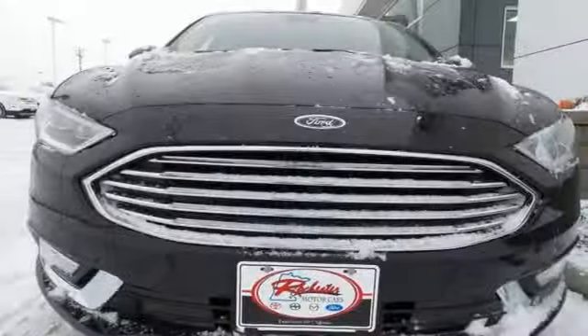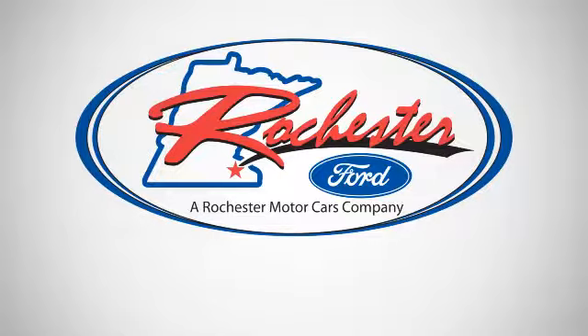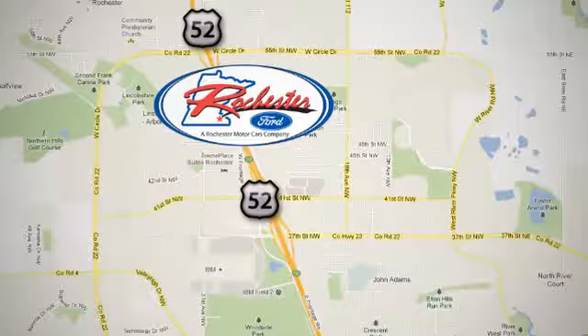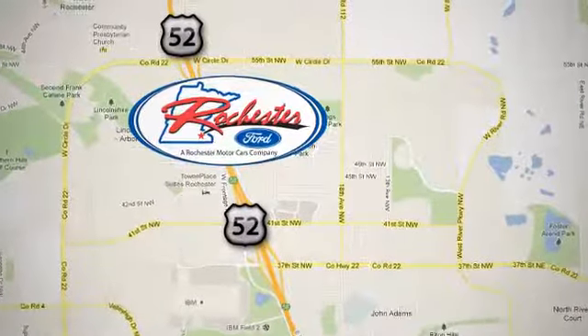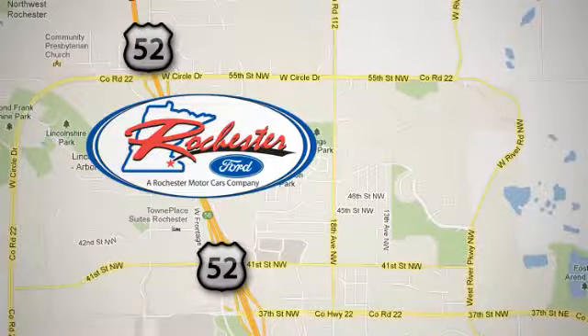This charming Fusion Energy is the perfect fit for your life. Come in for a test drive. Experience the difference at Rochester Ford. We're conveniently located between 41st Street and 55th Street NW on Highway 52 in Rochester, Minnesota.